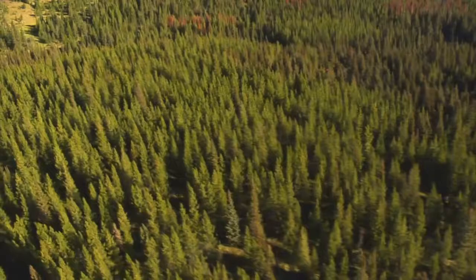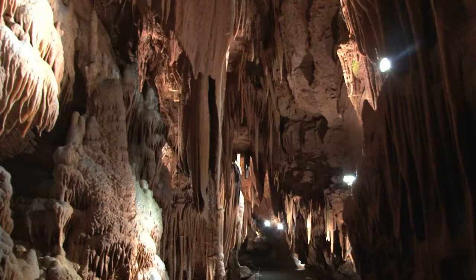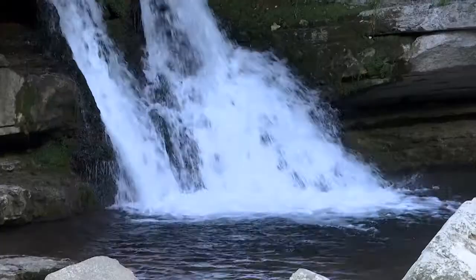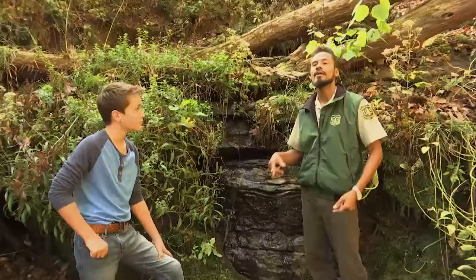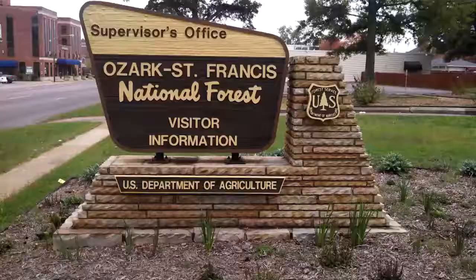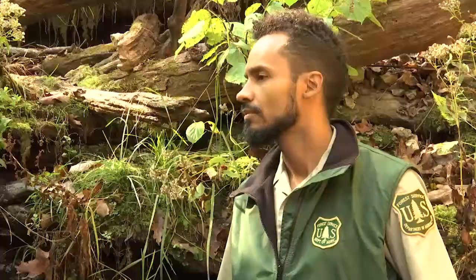I work for the US Forest Service, which stewards 193 million acres of national forests and grasslands throughout the nation, including thousands of caves and springs. These are all public lands, so I work for you. During this program we'll be exploring some caves in the Ozark St. Francis National Forest in northern Arkansas and looking at other caves around the country. We're going to learn about how caves and karst are pathways that connect us, as well as plants, animals, and water, to the world below.